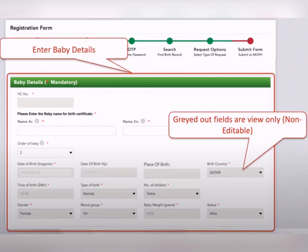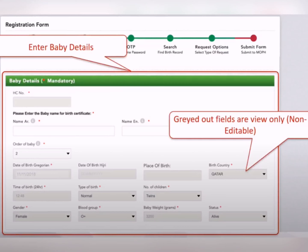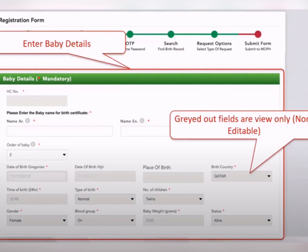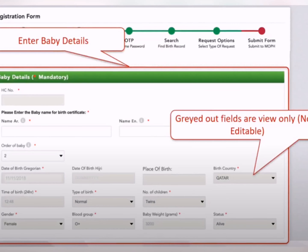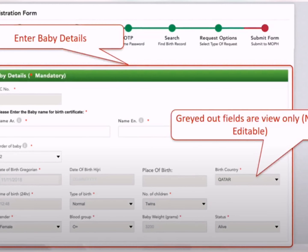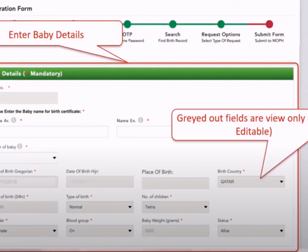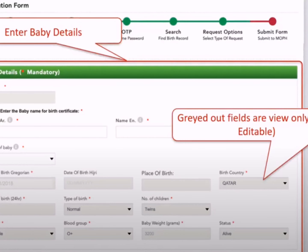اس کے بعد آ جائے گا 'Enter Baby Details'۔ جو fields grey color میں ہیں انہیں touch نہیں کر سکتے — وہ automatically HC number اور mother کے QID سے retrieve ہو جاتی ہیں۔ آپ نے baby کا نام Arabic میں اور English میں لکھنا ہے — spelling پہلے سے decide کی ہوئی ہو۔ 'Order of the baby' مطلب آپ کے خاندان میں یہ کون سے نمبر کا بچہ ہے — وہ بھی ڈالنا ہے۔